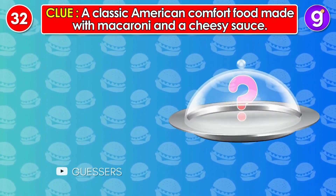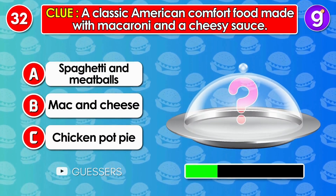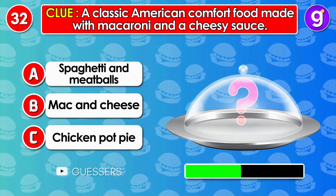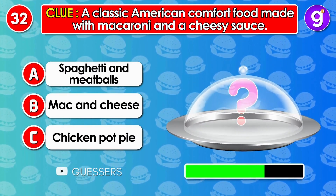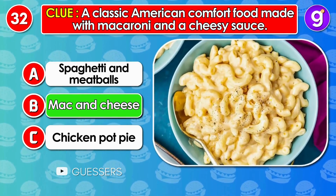A classic American comfort food made with macaroni and a cheesy sauce. It's mac and cheese.